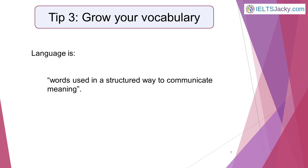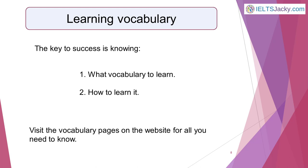Tip 3: Grow your vocabulary. Vocabulary makes up 25% of your marks for the speaking and writing parts of the IELTS exam. Knowing a broad range of words is also essential for scoring highly in listening and reading. Vocabulary is even more important than this because it's what language is — language is words used in a structured way to communicate meaning. For the IELTS exam, the key to success is knowing firstly what vocabulary to use and secondly how to learn it, which is why I've created pages on both these topics. What you learn on them will help you with the writing, listening and reading parts of the test as well.